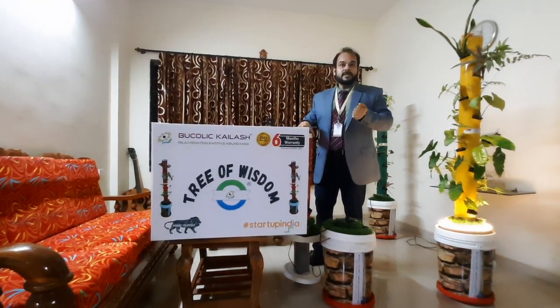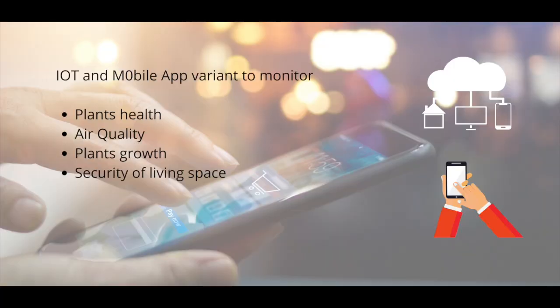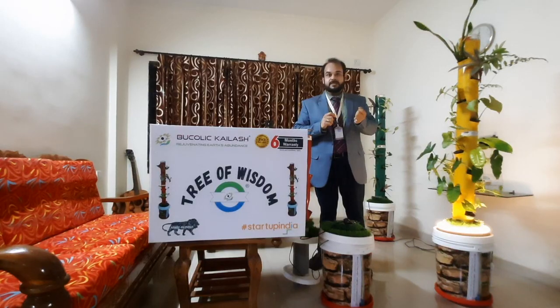And it's done — really good. And one last thing: the Tree of Wisdom roof also comes in an IoT and mobile app variant, so you can see your plants' health, air quality, and solid growth, and ensure the security of your living space even when you might be seven seas apart.